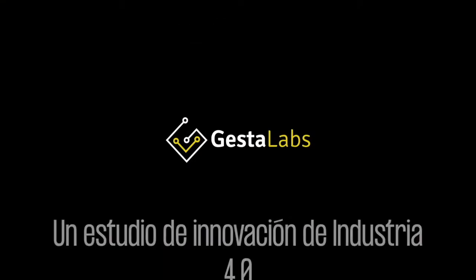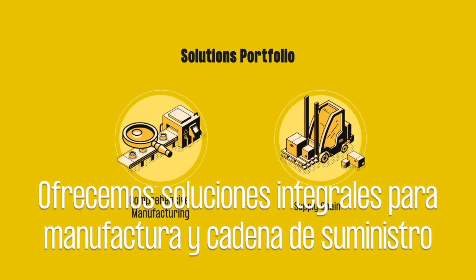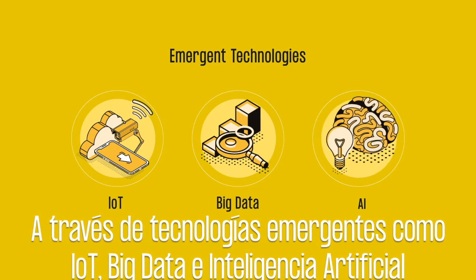We are Just The Labs, an innovation studio focused on Industry 4.0. We offer comprehensive manufacturing and supply chain solutions, mainly using emerging technologies such as industrial IoT, big data, and artificial intelligence.